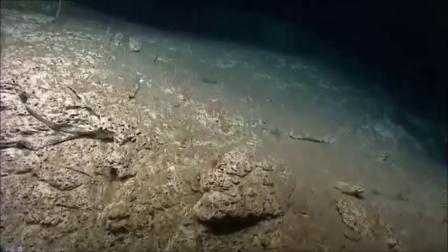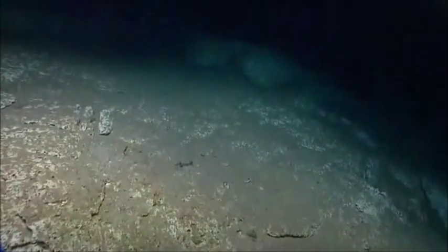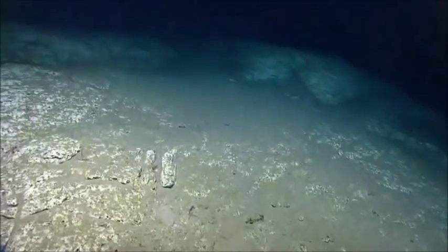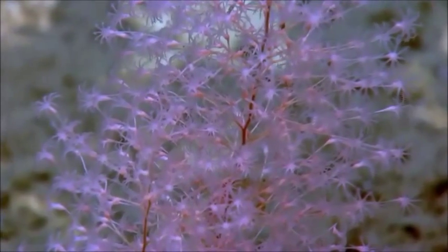Our depth is 1775. We're coming over the top of this cliff. Hard substrate is protruding and you can see a thin veneer of sediment overlaying this rock scarp. For our viewers out there, you're seeing the seafloor with us for the first time.